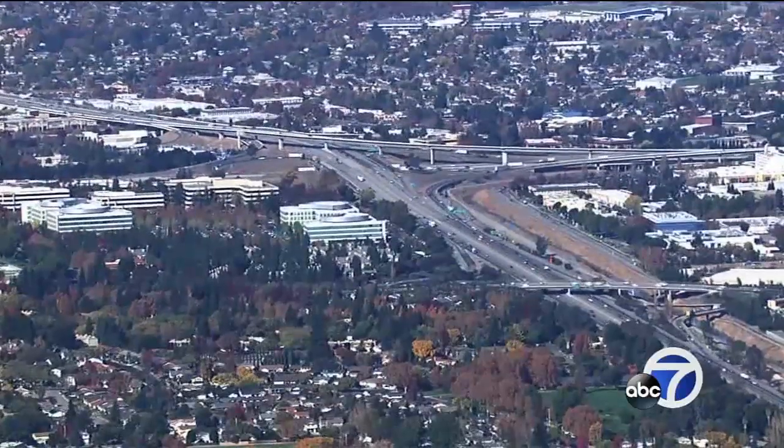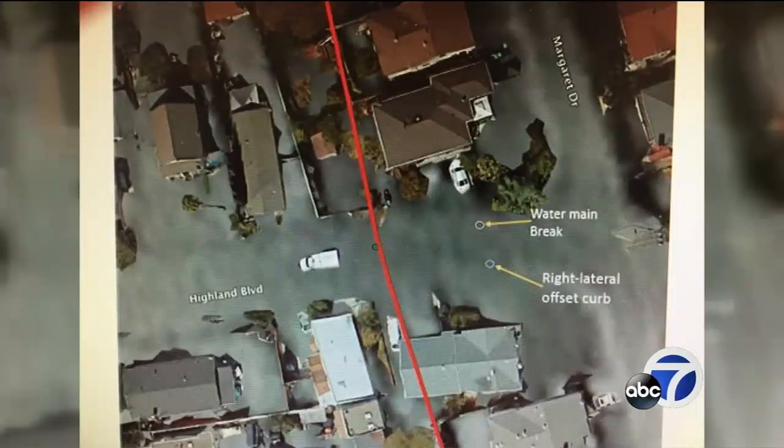An earthquake like this happened in 1868, but only 3,000 people lived in the East Bay. Now we've got two and a half million, with houses, freeways, and water mains — like this one in Hayward that finally burst after years of fault creep. Our water and electricity and gas and transportation corridors all have to cross many major faults.